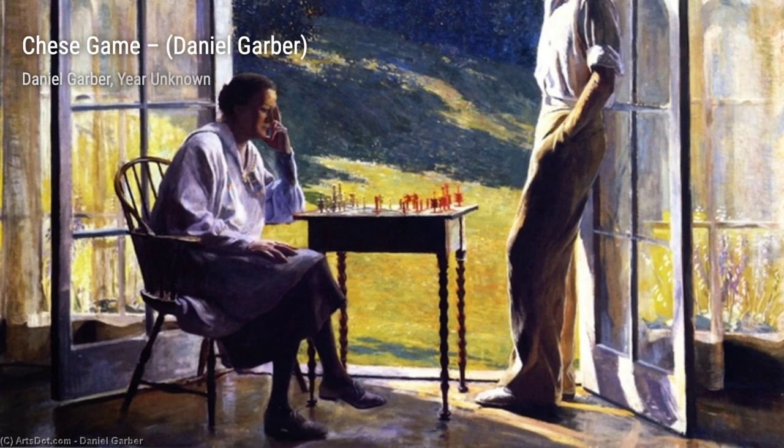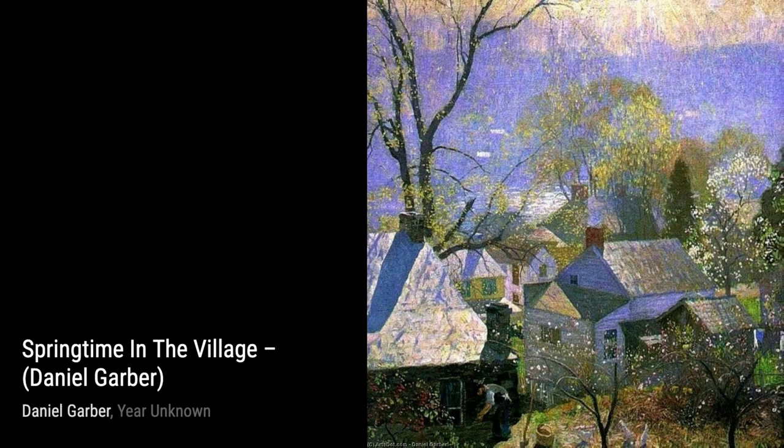'Simple Art in Vase' showcases Garber's talent for still life. The delicate brushwork and vibrant colors bring the flowers to life, making them appear as if they're about to bloom right before our eyes.